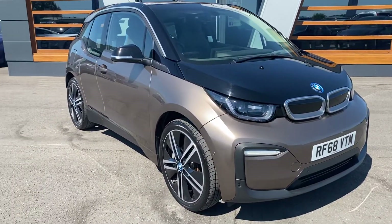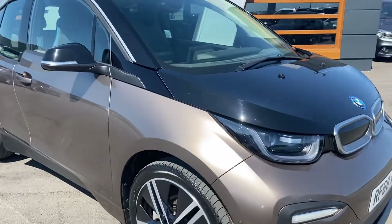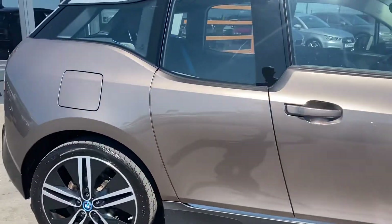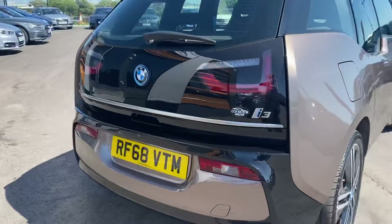It's the 42.2 and it's the automatic, with a really stunning colour combination. This colour is really smart, especially with those alloy wheels. This is probably one of the smartest ones we've had.